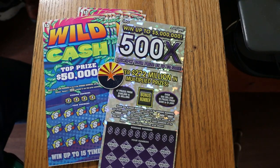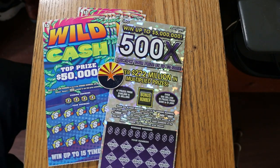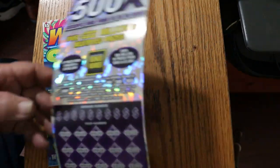What's up YouTube? AZ Scratchers here with another little scratching session. Today we've got a little boy, big boy mix. I've got 12 of the new Arizona Lottery $5 Wild Cash — reasonably new, a couple weeks old. And I've got my old favorite, the $50 500X Purple. We're going to start with the $5s and work our way to the $50. I've got tickets 17 through 28.